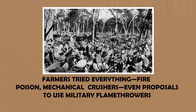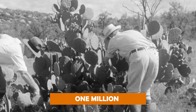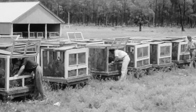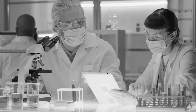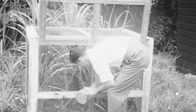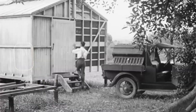Farmers tried everything: fire, poison, mechanical crushers, even proposals to use military flamethrowers. Nothing worked. The cactus kept spreading at a rate of 1 million acres per year. Then scientists made a desperate gamble with a solution no one had dared try before. Scientists had spent years researching, testing, and carefully breeding millions of moth eggs, each one holding the potential to turn the tide against the prickly pear. Here's what actually happened when those eggs hatched.